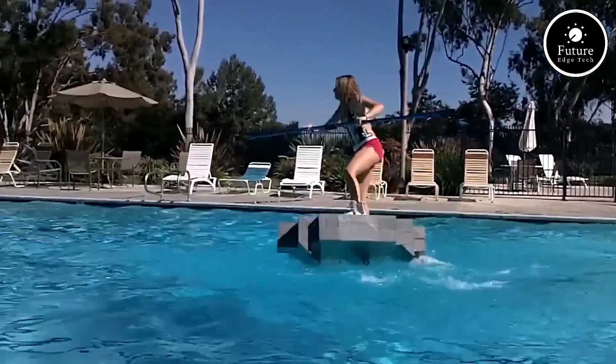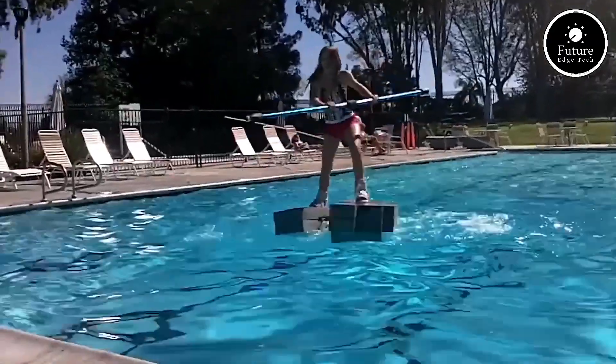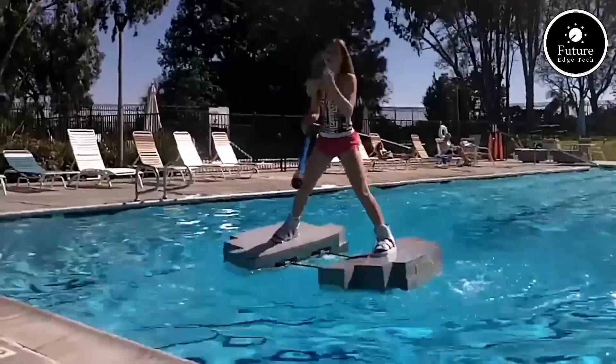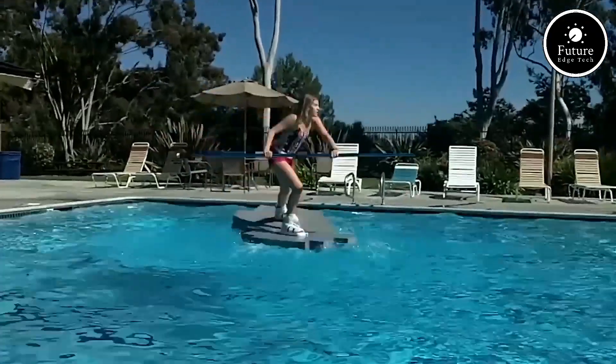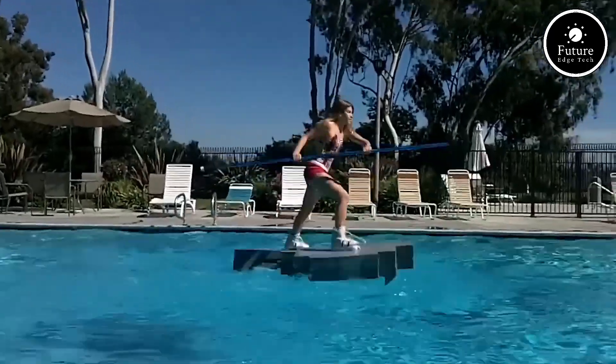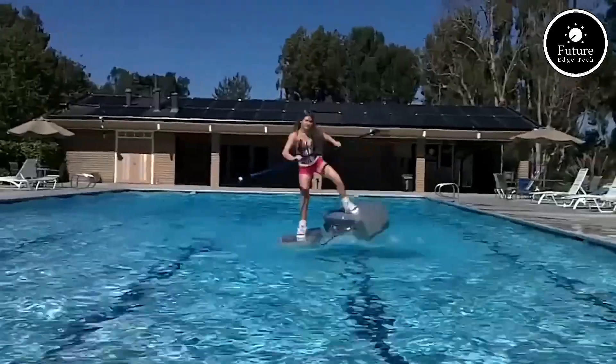Wow Shoes are ideal for adventurous water sports enthusiasts, fitness lovers, or anyone wanting to enjoy a unique, fun experience on lakes, ponds, or calm seas. The shoes are easy to wear, and they come in adjustable sizes to fit different foot types. They are also compact and easy to transport, making them convenient for outdoor activities.